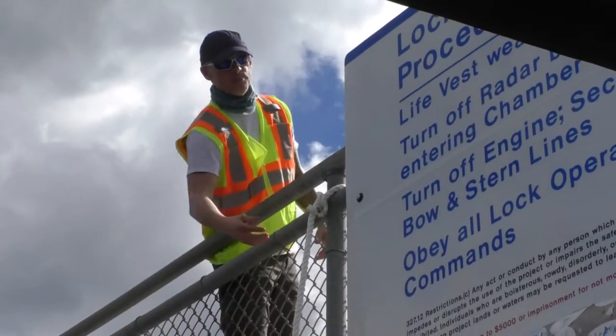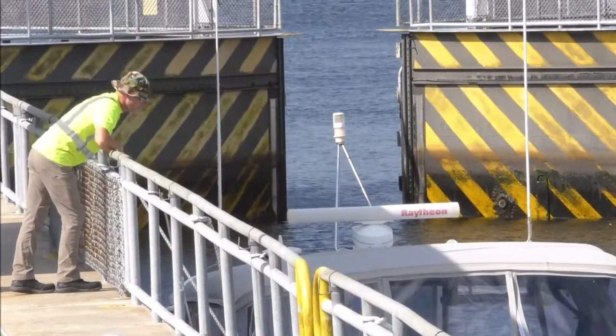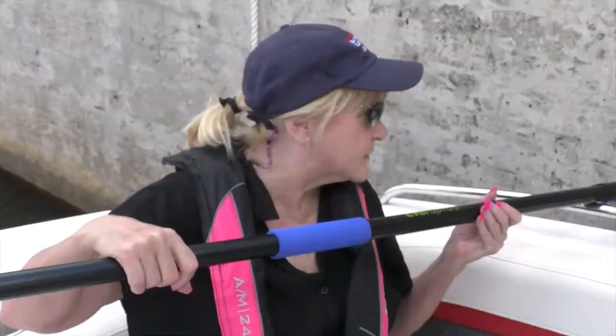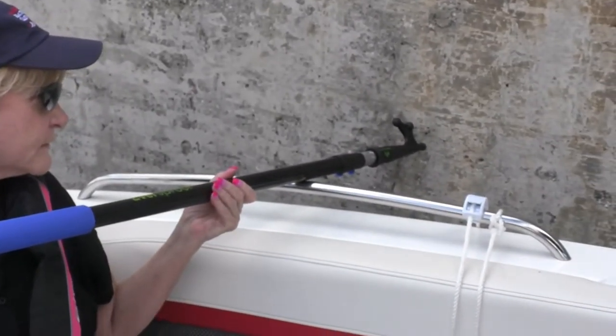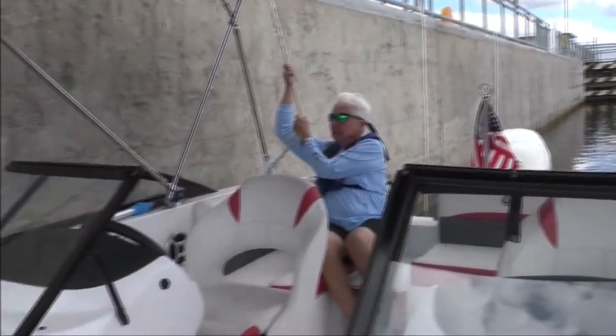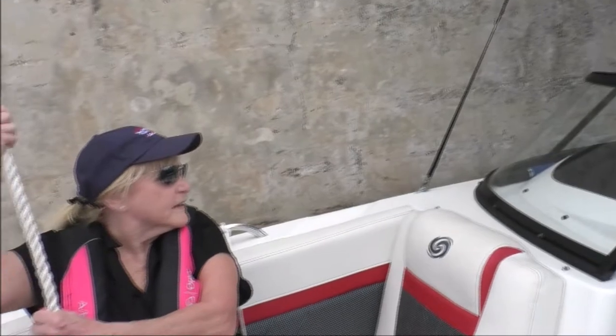Follow instructions on how to use these aids. Once your boat has secured to the wall, stop your engine and wait for the lock master to close the gates and fill or empty the lock. Use a boat hook to fend off the wall if your vessel starts to shift. Keep a close eye on your lines and provide instructions to your line handlers to make sure your lines tend properly and don't get tangled.